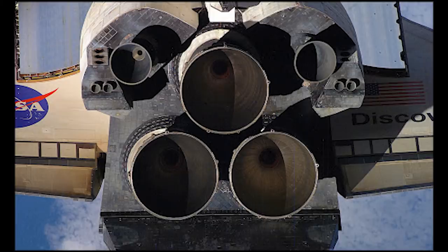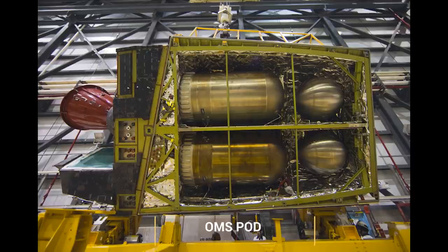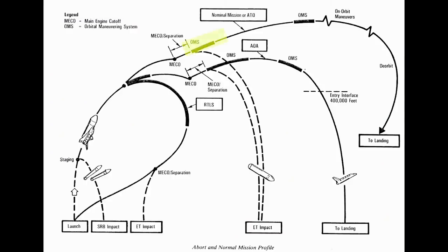At T-plus 8 minutes 30 seconds, main engine cutoff — MECO — occurs. The external tank is then jettisoned. The crew took pictures and video of the ET while it fell away from the orbiter; NASA would inspect these to see if any foam had broken away during launch and possibly impacted the orbiter. The ET fell back toward Earth and burned up in the atmosphere. Early missions used two firings of the Orbital Maneuvering System, or OMS, to achieve orbit — the first raising the apogee, the second circularizing the orbit. Missions after STS-38 used the orbiter's main engines to achieve optimal apogee, then used the OMS engines to circularize the orbit.